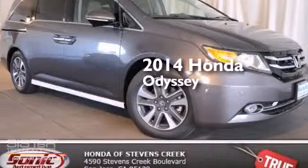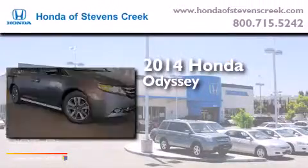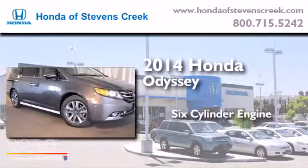This is a brand new 2014 Honda Odyssey. It has a six-cylinder engine and an automatic transmission.